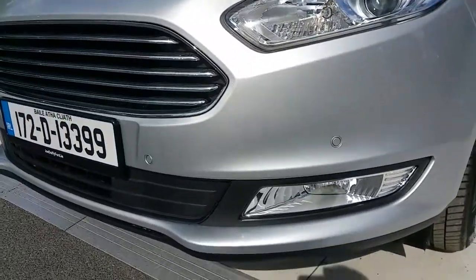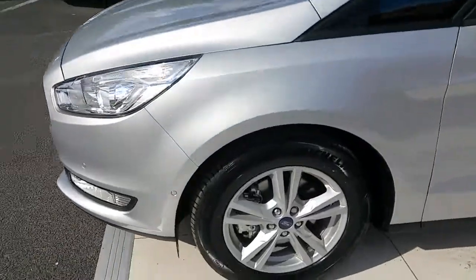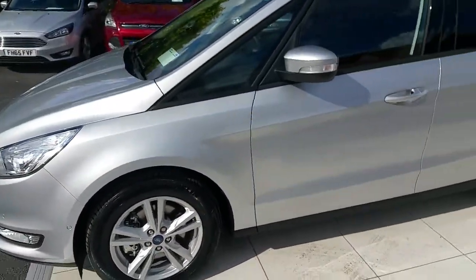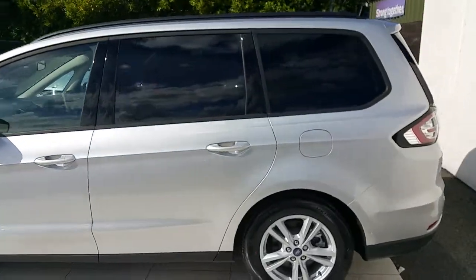From the front you have the front parking sensors and the fog lamps. On this side you have the nice alloy wheels. This car has black roof rails and also black tinted windows in the back.